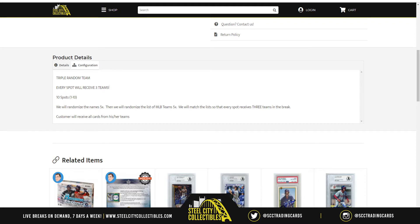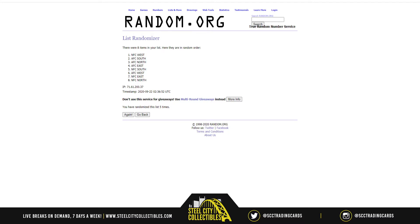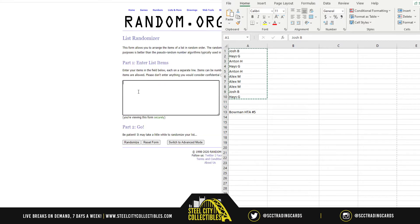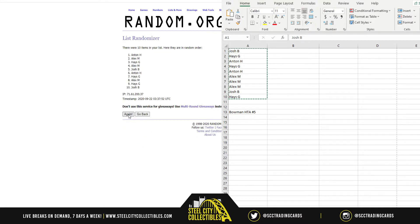That being said, let's take you over to random.org and grab our names. All right, new list — there we go, 5 times: 1, 2, 3, 4, and 5. Antone on top and Antone on bottom, everyone else is mixed and matched in between. All right, paste our new list of names here.